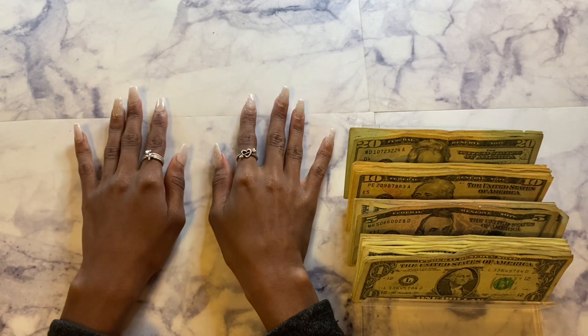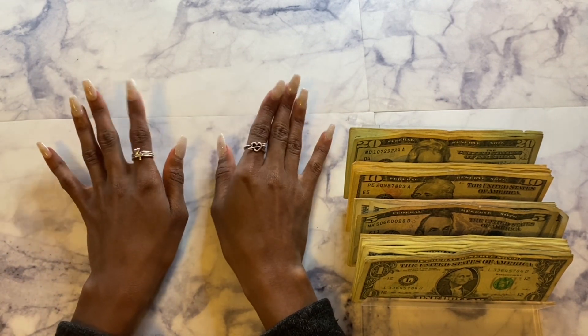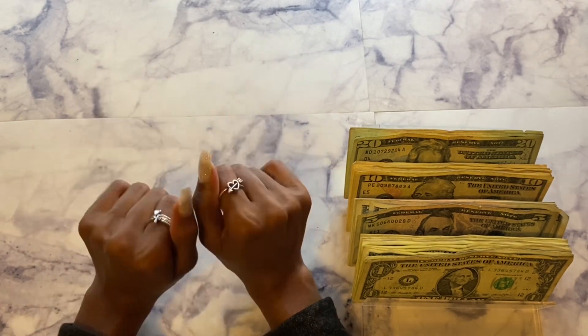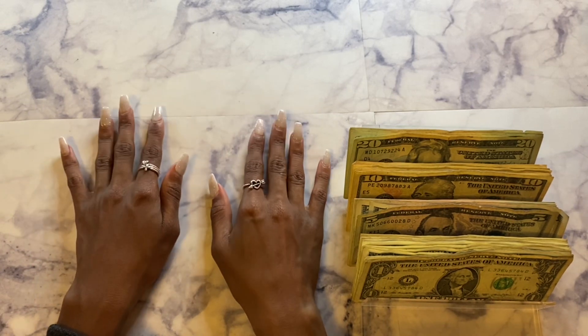Hey guys, welcome back to my channel, this is Virtuous Budget. In today's video I'm going to be doing my cash stuffing for September. If you like all things budgeting, cash envelope stuffing, and adulting, please subscribe to my channel. Today we're going to be stuffing a total of $320, so let's go ahead and get started.